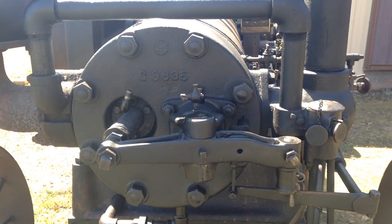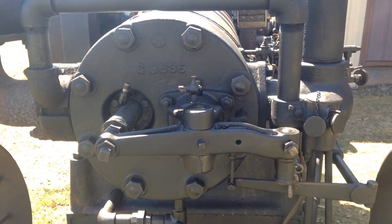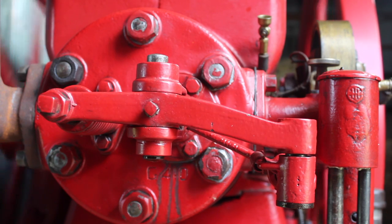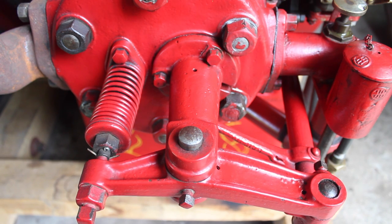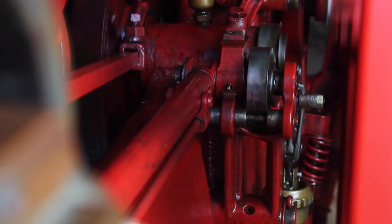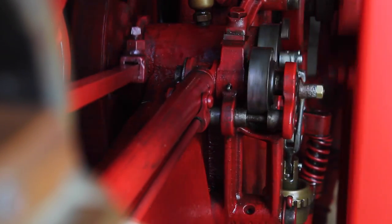A throttle-governed engine runs like a conventional modern engine with the throttle plate in the carburetor. On hit-and-miss engines, the speed of the engine is controlled through the exhaust valve. With hit-and-miss engines, only the exhaust valve has a rocker arm on it. The intake valve has no rocker arm and is atmospherically opened by the suction of the piston on the intake stroke. To control the speed of the engine, the governor holds the exhaust valve open, which prevents the intake from being sucked open and a charge placed in the cylinder.